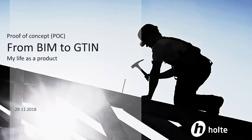My Life as a Product, from BIM to GTIM. The result of this proof of concept was presented at the international conference Building Smart in Tokyo by Alexander Bjørland from Holte, Halvar Gavlestad from Norsk Byggtjeneste, and Knut Mathisen from GS1.